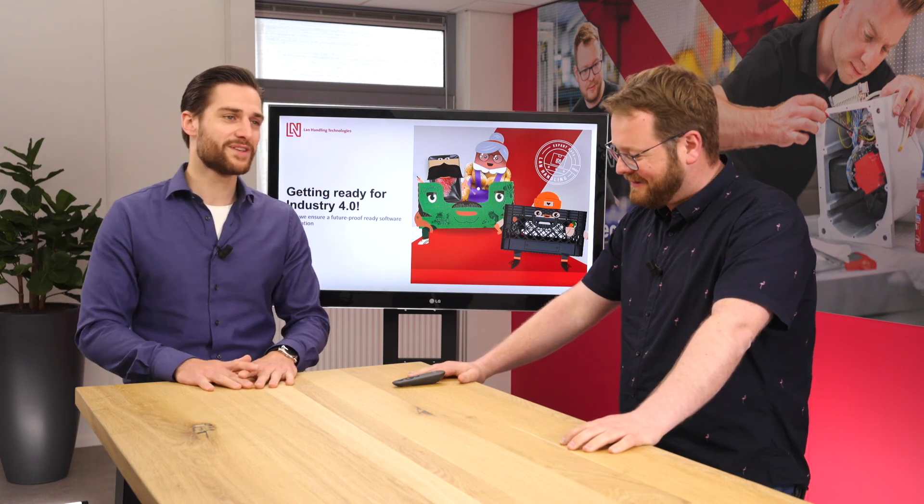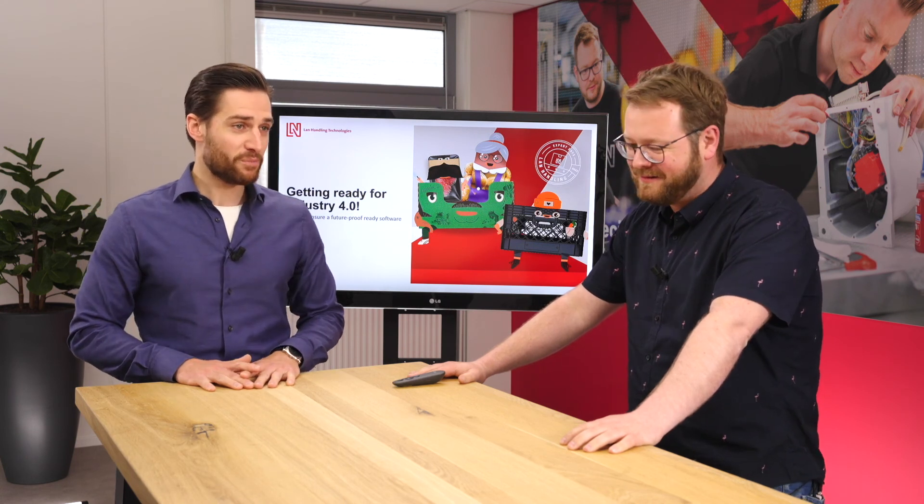Welcome everybody, another day another webinar. I'm Dino, booth sales engineer at Land Handling Technologies, and today I'm with my colleague Flores Raamakers who is going to tell us some wonderful things about Industry 4.0 and future-proofing your production. I'll hand the word over to Flores now.